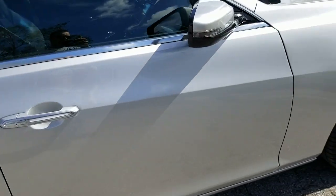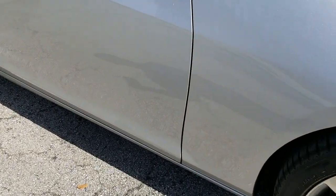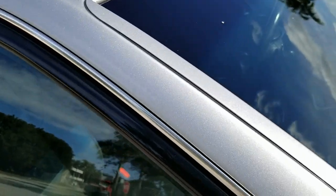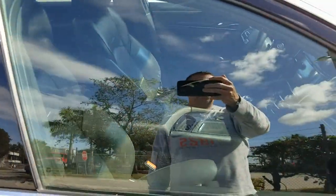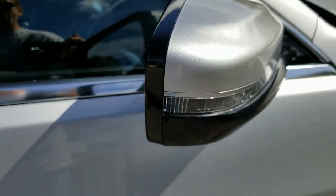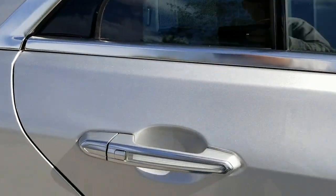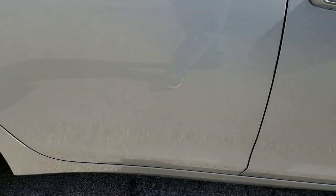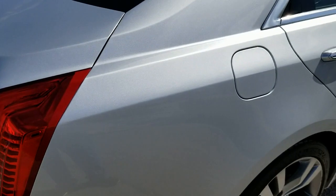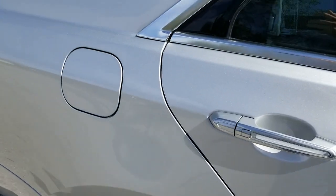Passenger door is really in beautiful condition — clean throughout, very nice. Taking a look at the glass on the passenger side — very nice. Mirror looks good, it's got a little signal indicator there. Rear door on the passenger side also in beautiful condition, clean throughout. Rear quarter panel on the passenger side looks good — perfect, very nice condition.